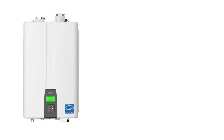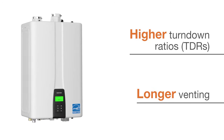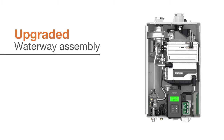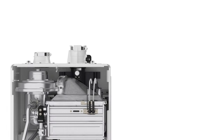The performance-packed, feature-driven NPE 2 series offers higher turndown ratios, longer venting options for more flexible installation, an upgraded waterway assembly, and an all-new easy-to-use EZNAV multi-line LCD display with improved controls and intuitive navigation.